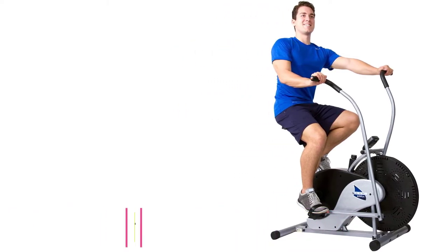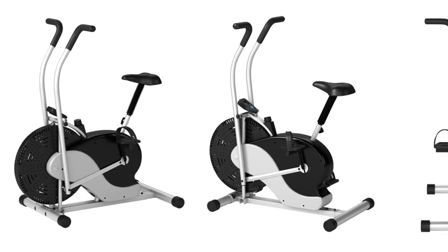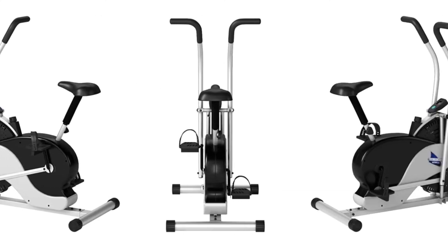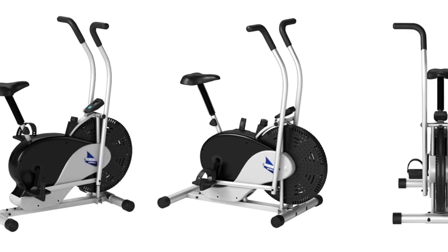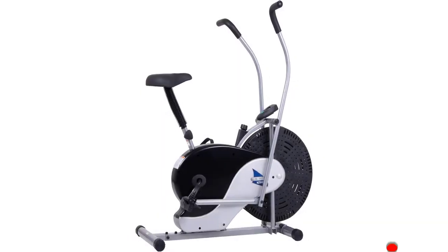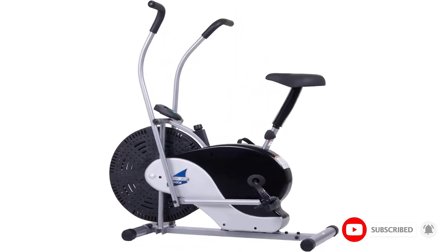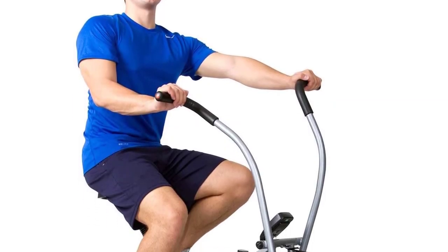Number four: the Body Rider BRF-700 Exercise Upright Fan Bike. While most users opt for magnetic resistance bikes, some prefer the old school style fan bike that utilizes surrounding air to build tension and create a challenging workout. If that's what you're looking for, you'll want to go with the Body Rider upright fan exercise bike. Unlike other fan bikes, this one is relatively quiet while you ride, thanks to the built-in belt drive system versus other bikes with a louder chain drive.